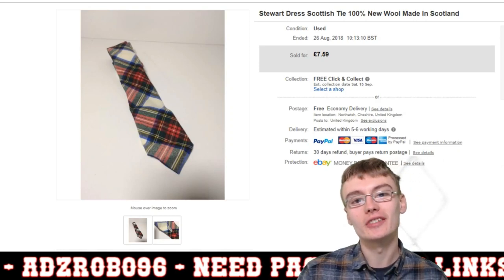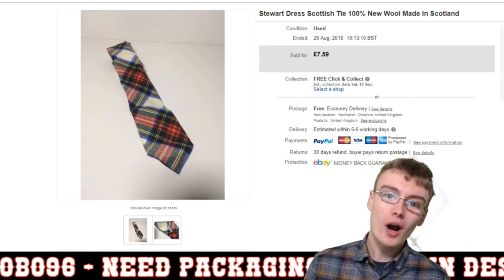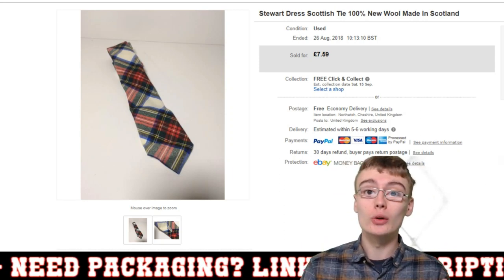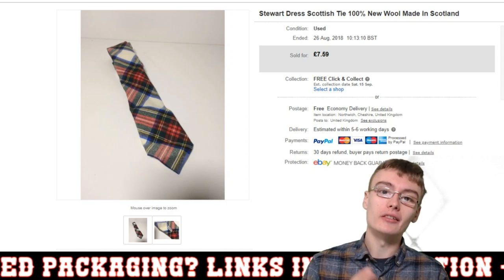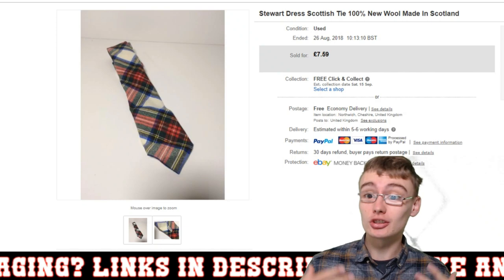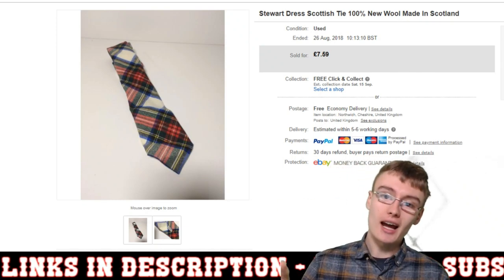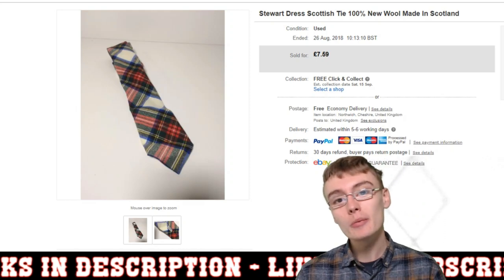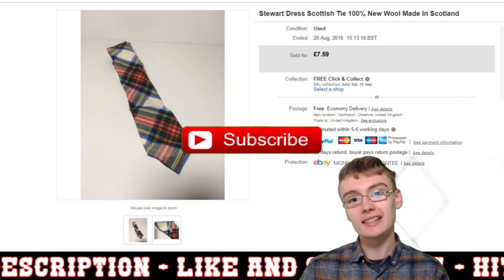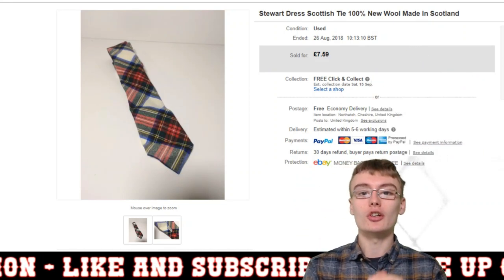Hi guys, it's Adam and welcome to another sales update. We've got a bit of a bumper edition today — quite a few sales to show you. Over the past week or two, some really nice items have come in that I really want to share. Be sure to stick to the end, and if you haven't already, please subscribe and click that like button.